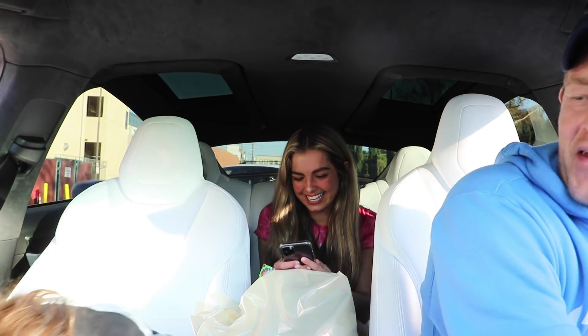Hey look, what's your TikTok? I'm gonna follow you. Oh my god.